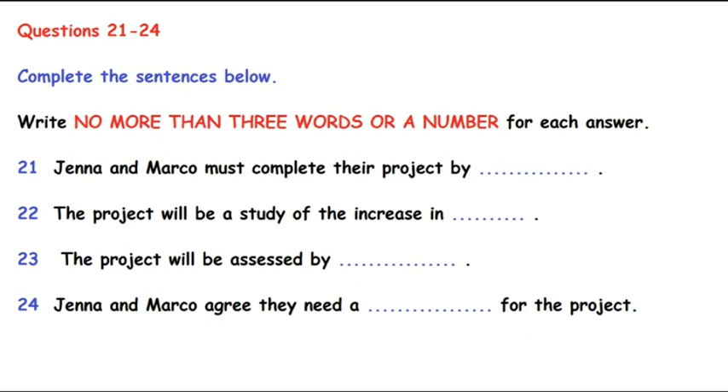Section 3. You will hear two students, Jenna and Marco, discussing a business studies project they have to do. You now have 15 seconds to read questions 21 to 24. Come on, Marco. We've got to get on and sort out this project for Professor Barkley. Hang on. I want to make sure we've got all the information. Now, where are we? Well, today we need to sort out exactly what we're going to do and how we're going to divide the work up.